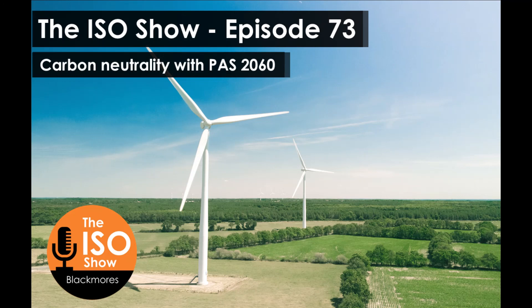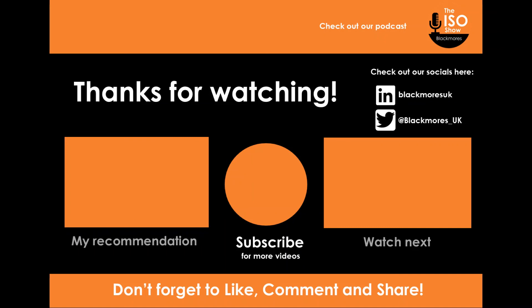Looking to use ISO standards to drive better business practice? Contact us at blackmoresuk.com to access further information and book your free 15-minute call.